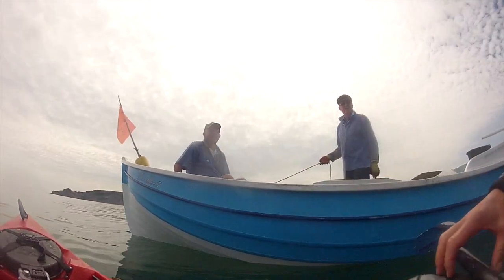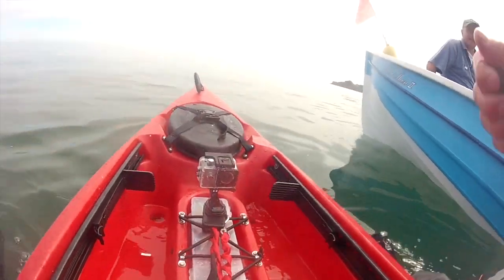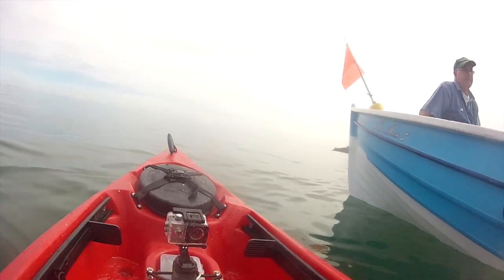I've managed to get two decent cods — they're in the back there — just with that little rod. Just had a chat with those two fishermen there and managed to swap one of my cods for a lobster. So it's cod and lobster for tea. It doesn't get better than that, does it?